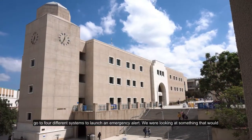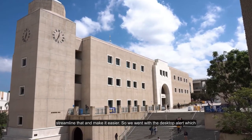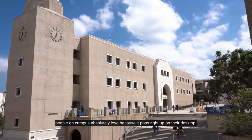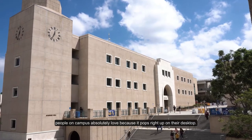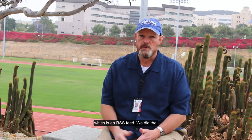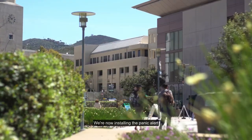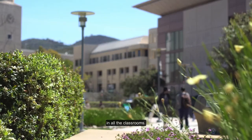Previously the dispatcher would have to go to four different systems to launch an emergency alert, so we wanted something that would streamline that and make it easier. We got the desktop alert, which people on campus actually love because it pops right up on their desktop. We integrated with Mirror Three through Alertus, added digital signage via RSSV, did the door locks, and we're now installing panic alerts in all the classrooms.